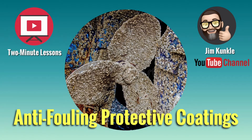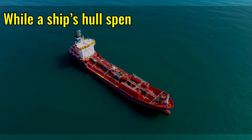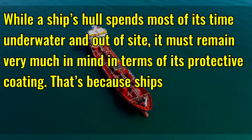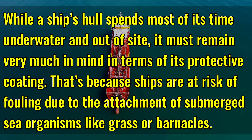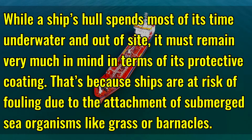Welcome to another 2-minute lesson. Today's lesson is anti-fouling protective coatings. While a ship's hull spends most of its time underwater and out of sight, it must remain very much in mind in terms of its protective coating. That's because ships are at risk of fouling due to the attachment of submerged sea organisms like grass or barnacles.